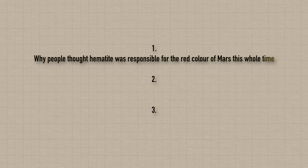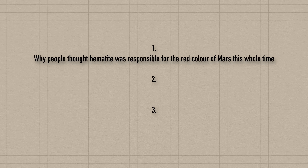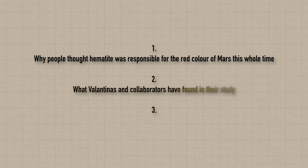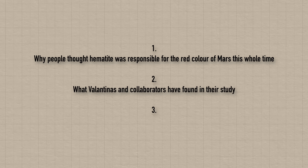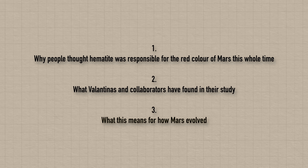In this video we're going to dive in and chat: first about why people thought hematite was responsible for the red colour of Mars these past few decades; second, what Valentinas and collaborators have found in their study; and third, what this means for how Mars might have evolved.